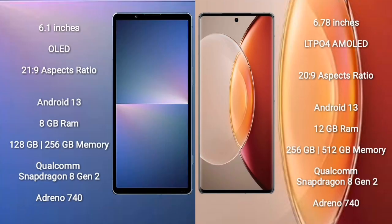Sony Xperia 5 Mark 5 comes with a 6.1-inch OLED display with a 21:9 aspect ratio. Vivo X90 Pro Plus comes with a 6.78-inch LTPO AMOLED display with a 20:9 aspect ratio.